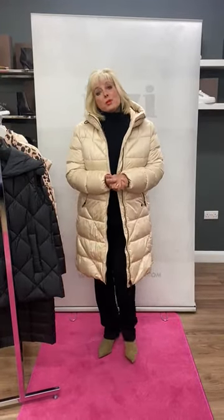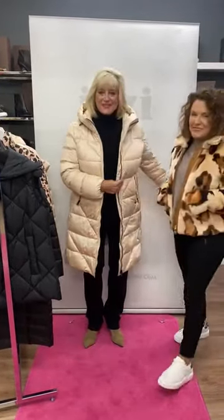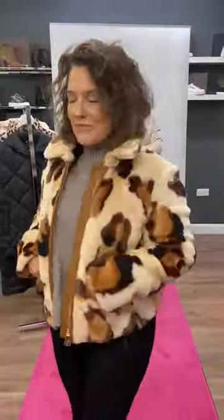This morning I'm joined by one of our gorgeous models Claire who's going to wow you with her outfit. Good morning Claire. How fantastic does Claire look? So this is a faux fur bomber jacket — Claire would describe this as a cropped bomber.